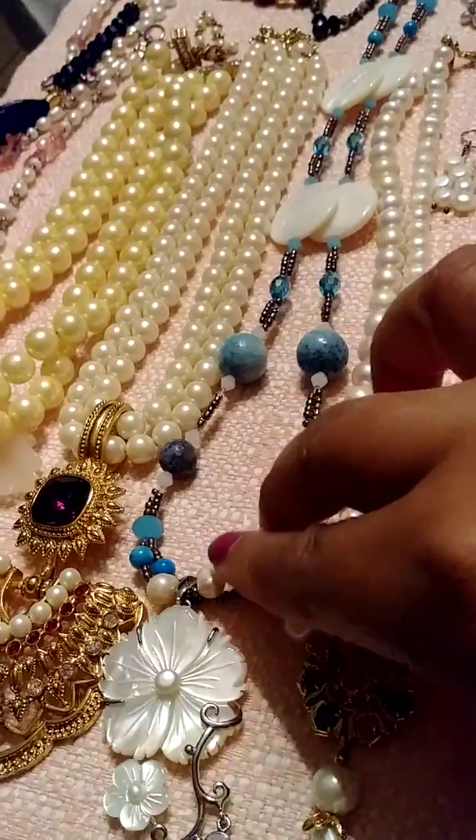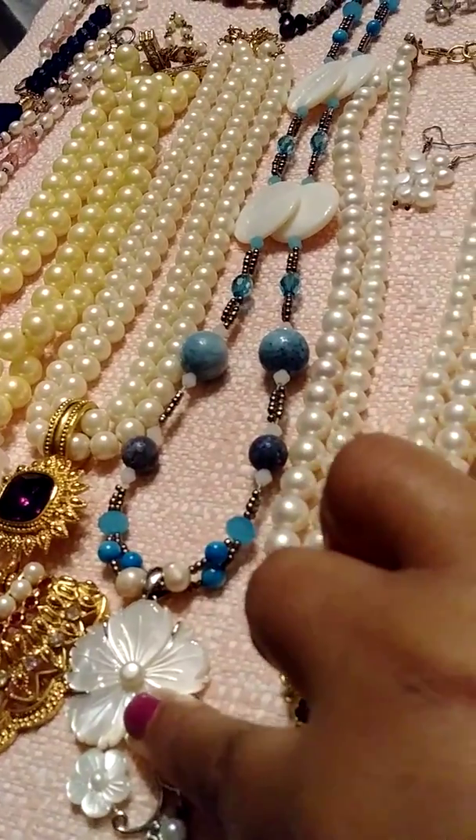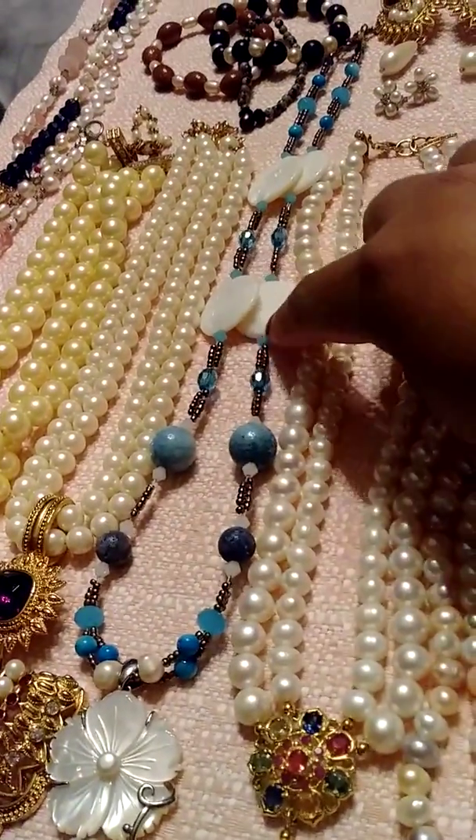It's a beautiful set. This one too — it has some pearls. Mother pearl. Sterling silver. Shells.